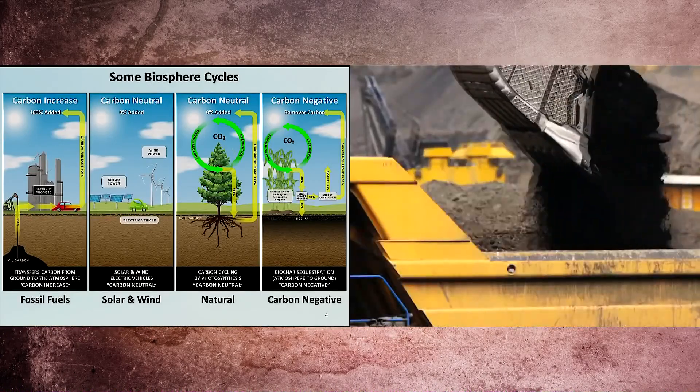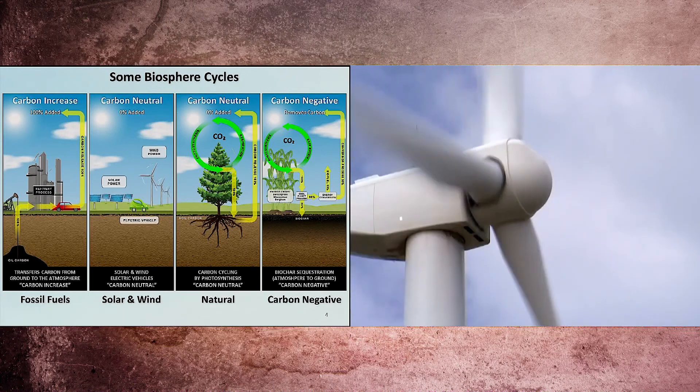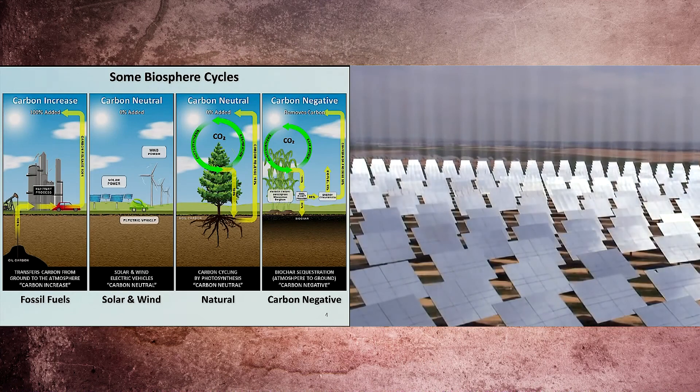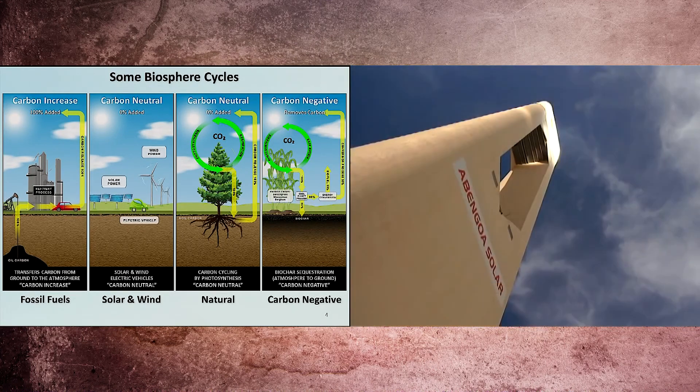The one on the left is the standard fossil fuel cycle — carbon goes into the atmosphere. Solar, wind, and hydro are carbon neutral. Well, that's nice, but they can't do anything about all the carbon we've already dumped in the atmosphere. It just reduces the rate of increase of global warming, and that isn't good enough anymore.